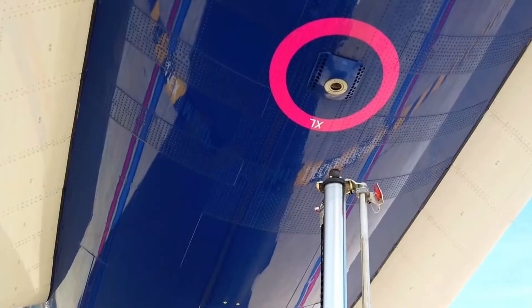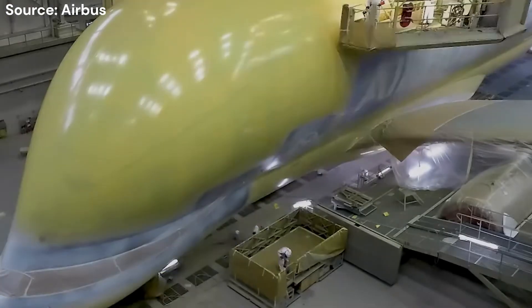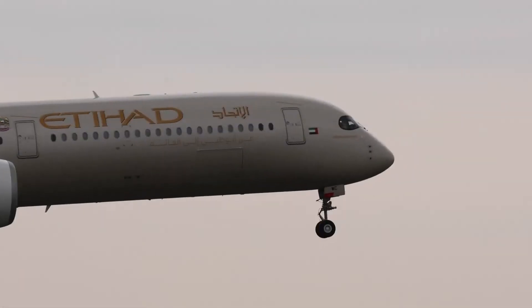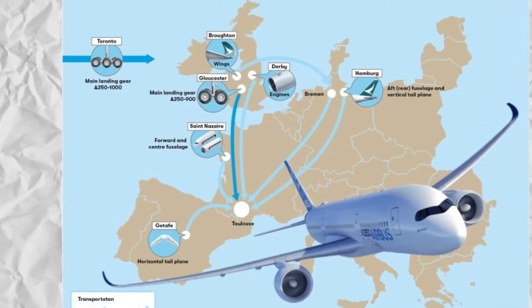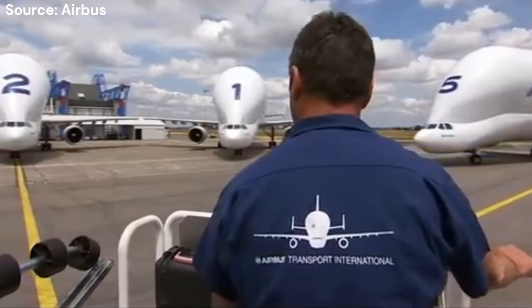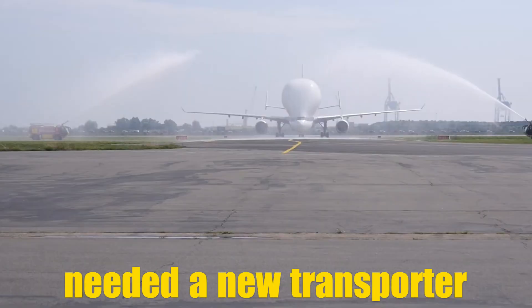One such occasion happened when the Beluga arrived at Heathrow Airport in September 2022. The development of the Beluga XL was critical for Airbus because of the growing demand for wide-body aircraft. The A350 program in particular has been a huge success, with airlines around the world placing orders for hundreds of these long-range, fuel-efficient jets. Building the A350 requires transporting its massive components — particularly the wings — from Airbus's factories in Broughton, UK, to final assembly lines in Toulouse, France. The original Beluga ST simply wasn't up to the task anymore, and the increased production rates combined with growing parts transportation needs for other models like the A320 and A330 meant Airbus needed a new, more capable aircraft.